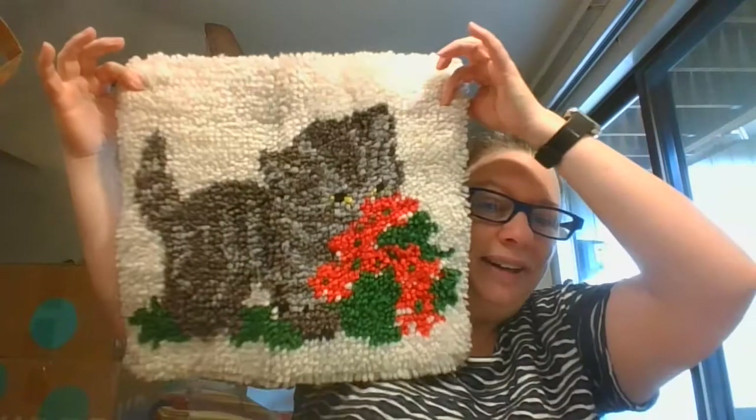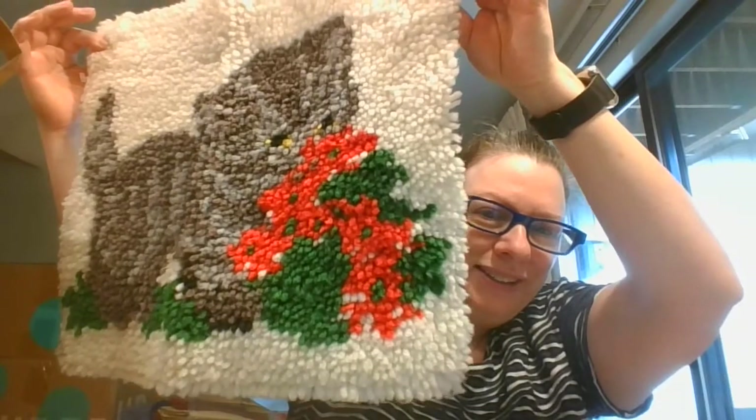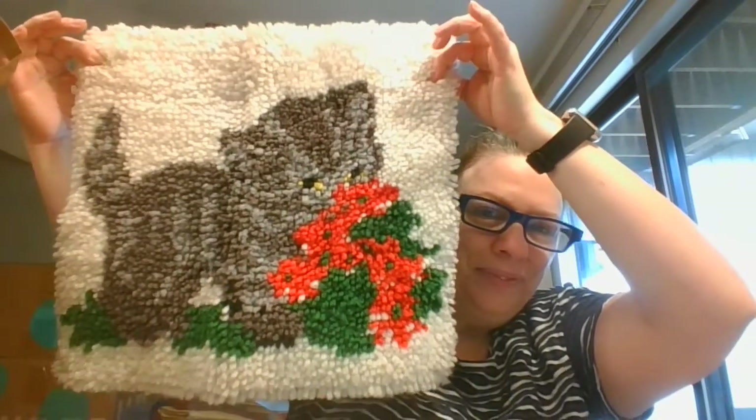The last thing in here is going to be a Christmas item — I will be doing a ton of Christmas in July. Look at that: a latch hook kitty with some little Christmassy stuff on there. That is just waiting to be a cute little pillow or something.